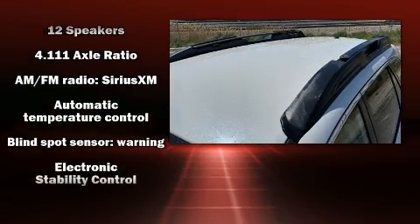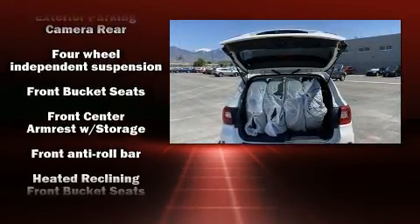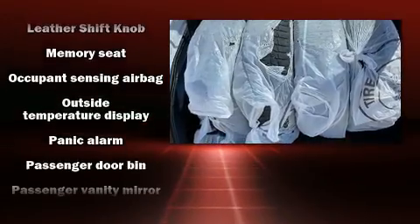Safety equipment has been integrated throughout, including dual front-impact airbags with occupant-sensing airbag, head curtain airbags, and four-wheel disc brakes with ABS.